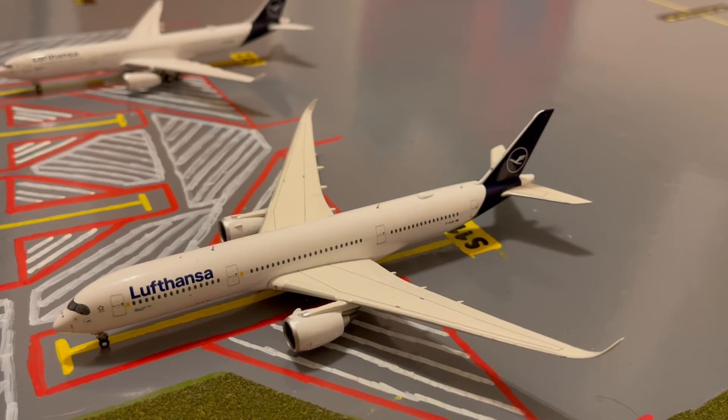Here at Stand S11, or Sierra 11, we have this Lufthansa A350-900. This is in their new livery. Earlier today he came in from Munich and later today he'll be doing his return out to Munich.